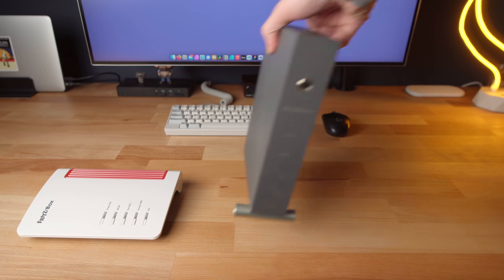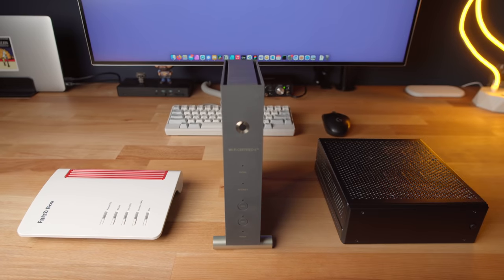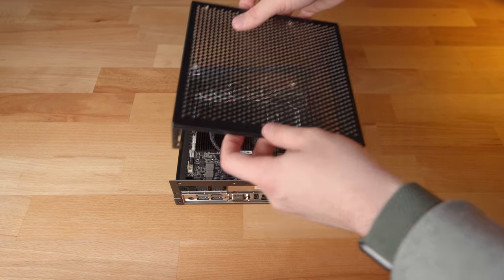This is a router. This is also a router. And this is also a router. But one of those routers is not like the others — you can't buy it at Walmart or Amazon because I built it myself.